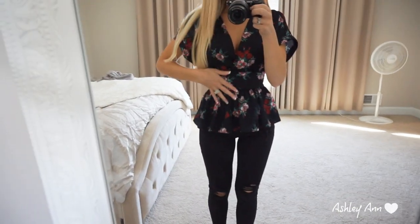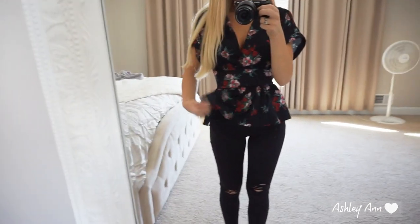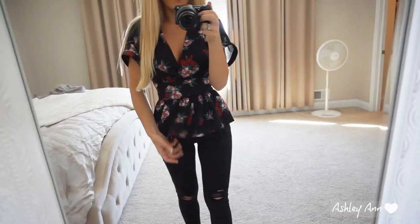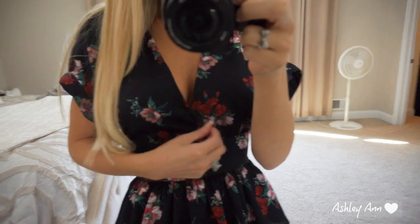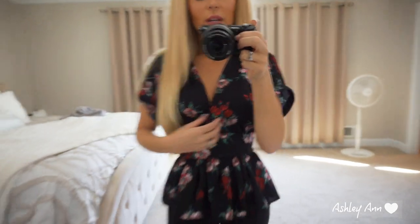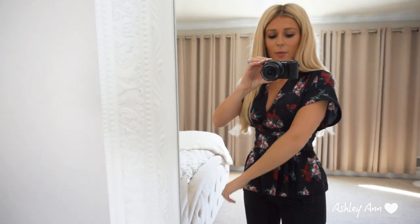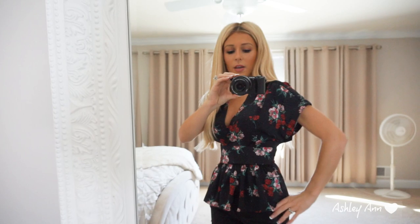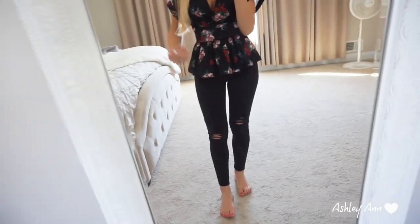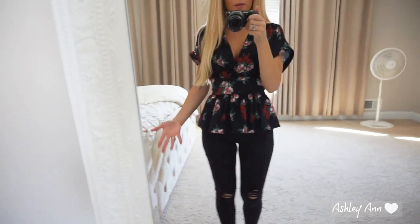Next is this baby doll peplum top. I love tops that flare out — peplums and baby dolls. This one ties in the back. I brought it on vacation last month but never got around to wearing it. It goes a little low and is kind of loose up top, so it might flop a bit, but I still really liked it so that's why I got it. It has big short sleeves. I really love this top and think it looks good with these black pants. I'd probably just stick to black pants with this one.